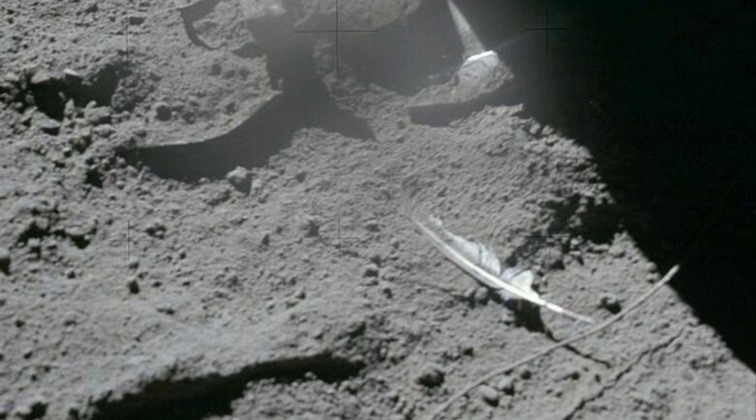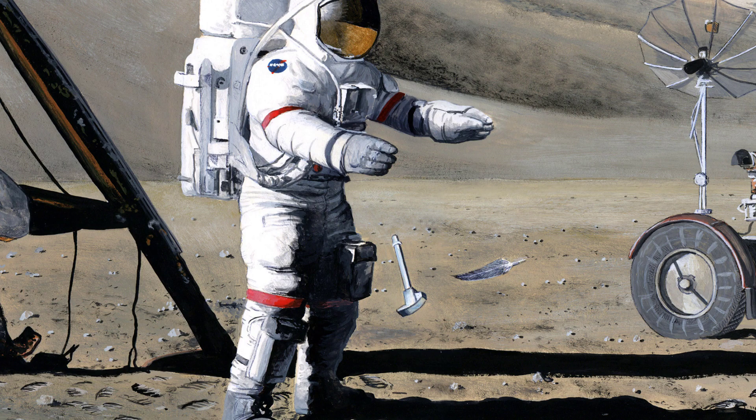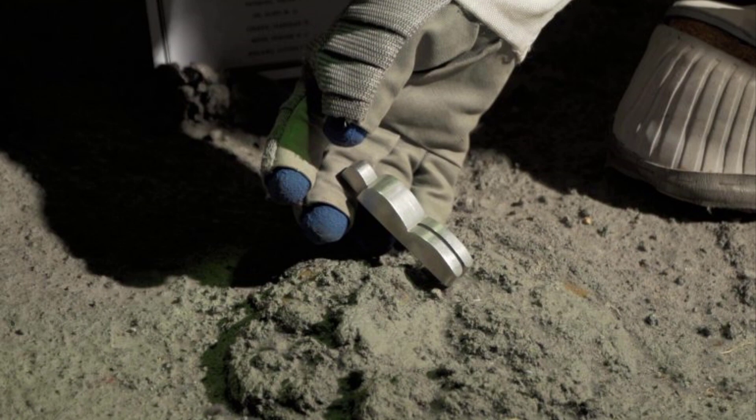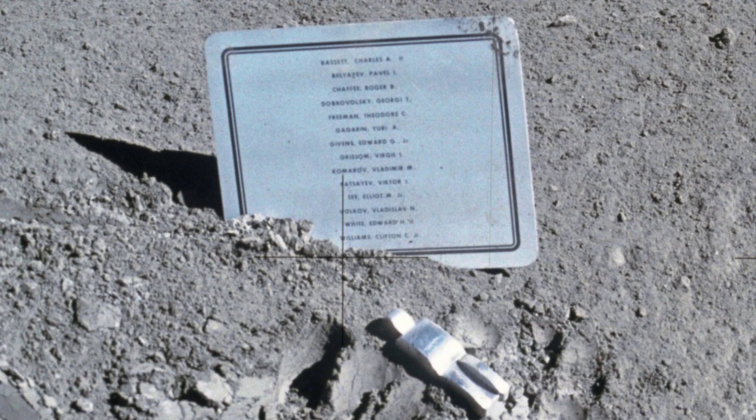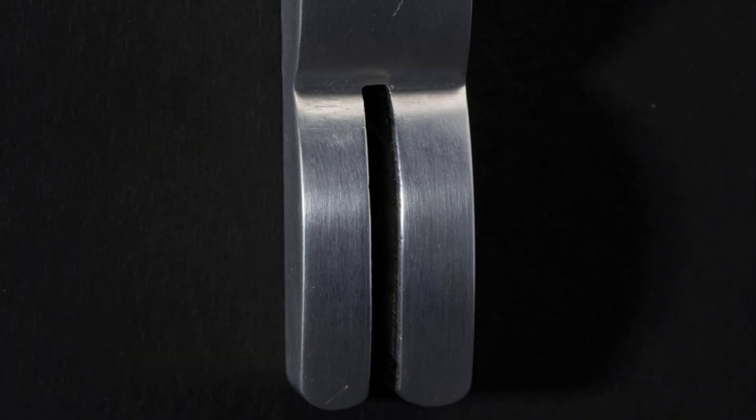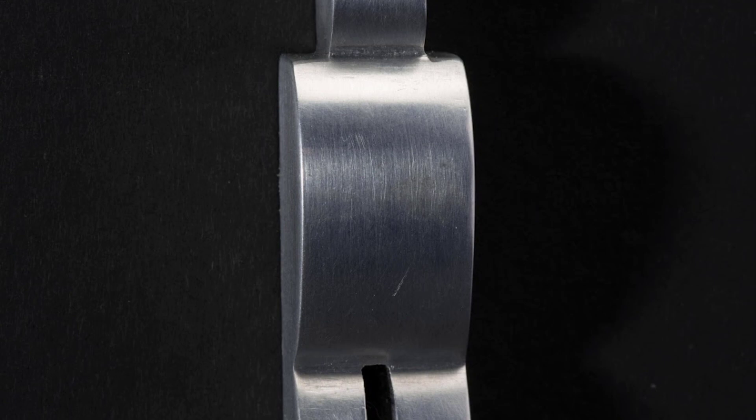Left behind by Apollo 15 astronauts, Fallen Astronaut is an aluminum sculpture created by Belgian artist Paul van Hoeydonk. The small sculpture of a human was commissioned by mission commander David Scott, who intended it to represent fallen astronauts and Soviet cosmonauts. It was placed face down next to a plaque listing the names of the 14 people who had lost their lives during service. Armstrong and Aldrin also left behind an Apollo 1 mission patch to commemorate the astronauts who died in 1967 during a test of the command module.